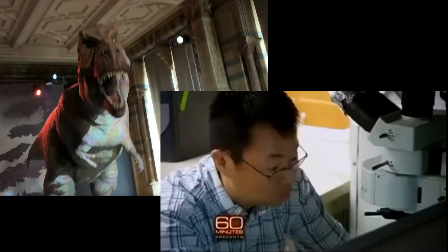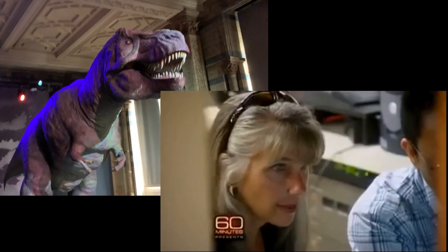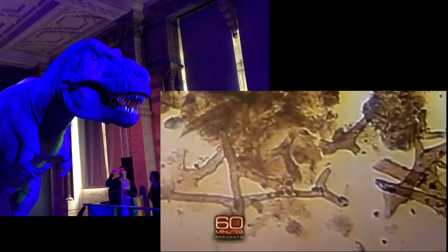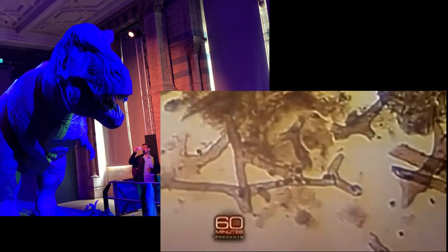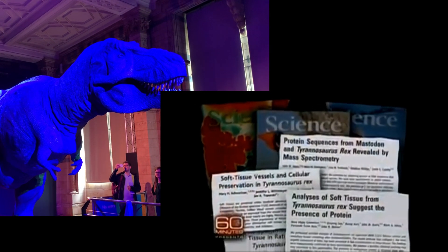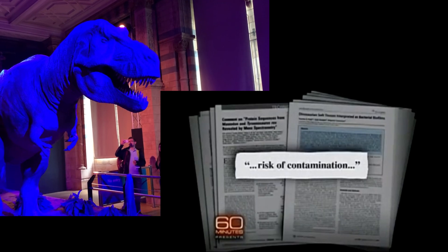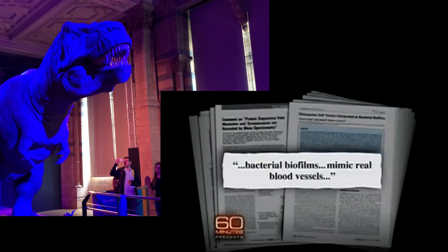The things Mary was finding inside dinosaur bones — blood vessels, and even what seemed to be intact cells — pose a radical challenge to the existing rules of science. That organic material can't possibly survive even a million years, let alone 68 million. Mary, Jack, and their team published their B-Rex findings in a series of papers in the journal Science, and were promptly attacked. Critics said their samples might have been contaminated, or that the supposed blood vessels were actually something called biofilm, a type of slime.